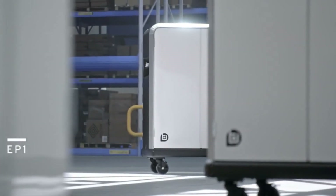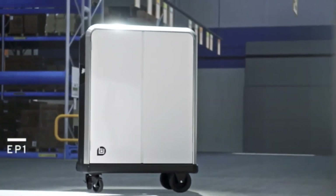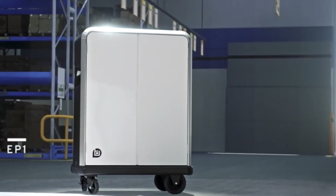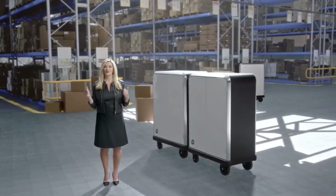The BrightDrop mobile asset management platform connects to the EP1s so key information like location, battery status, and more can be viewed remotely. The EP1's electric motor makes it easier for couriers to move around.